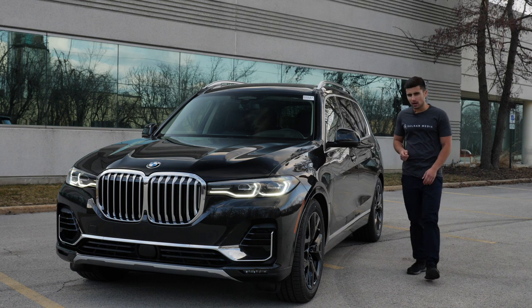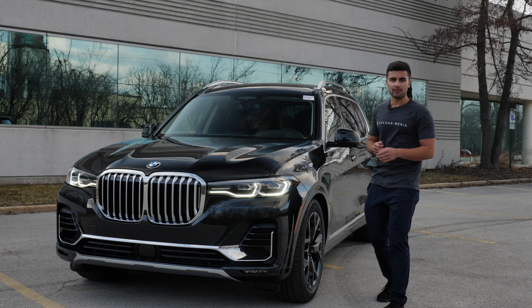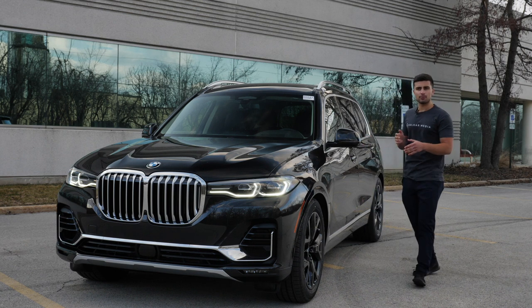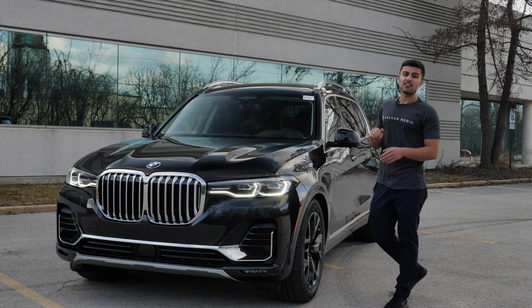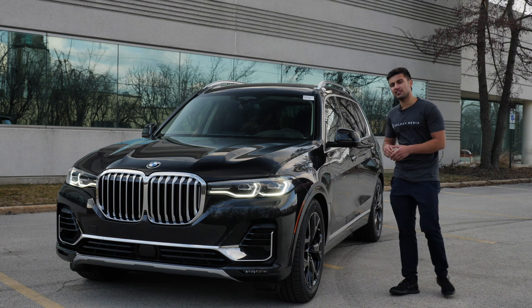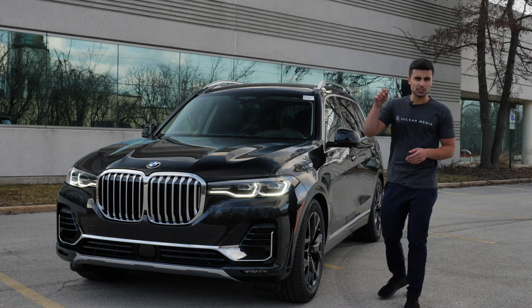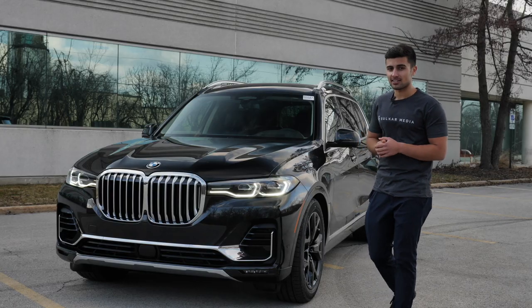I want to thank you guys so very much for watching and taking a closer look at the 2019 BMW X7 with me. This car is for sale at Elmhurst BMW in Elmhurst, Illinois, located at 500 West Lake Street, just 25 minutes west of Chicago. Next, I'm going to do a video review of the BMW 850, so be sure to stay tuned. Thanks again for watching and I'll see you guys next time.